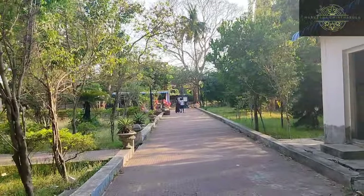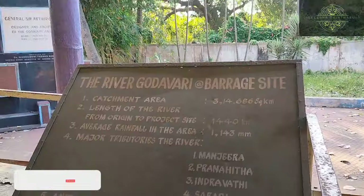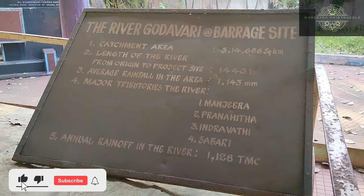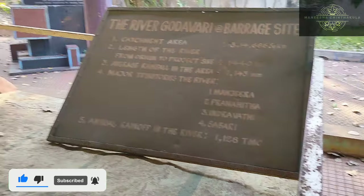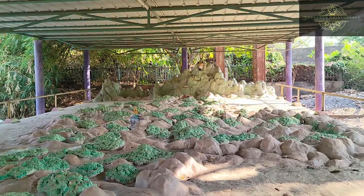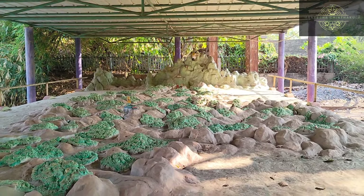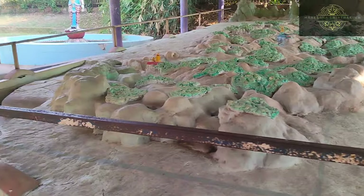Now we have our tour of the museum. We are going to explore this place. We are going to look at the river Godavari. We are going to look at a route map of this area and the places here.